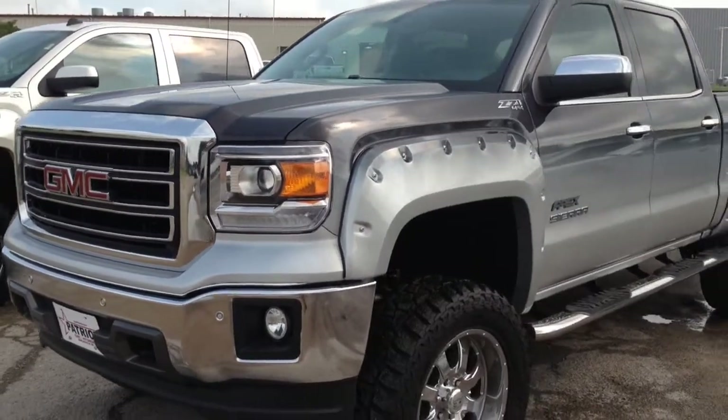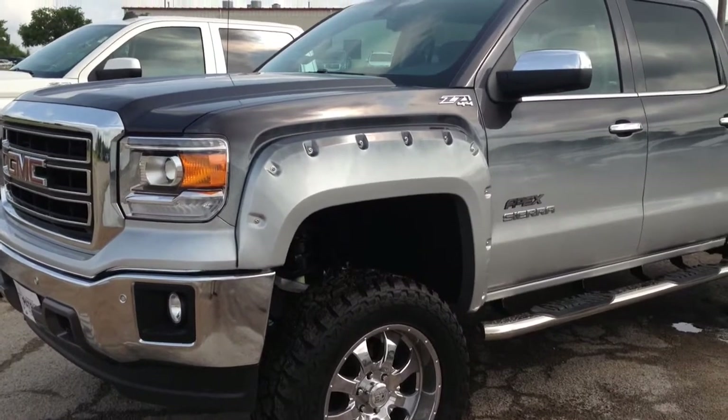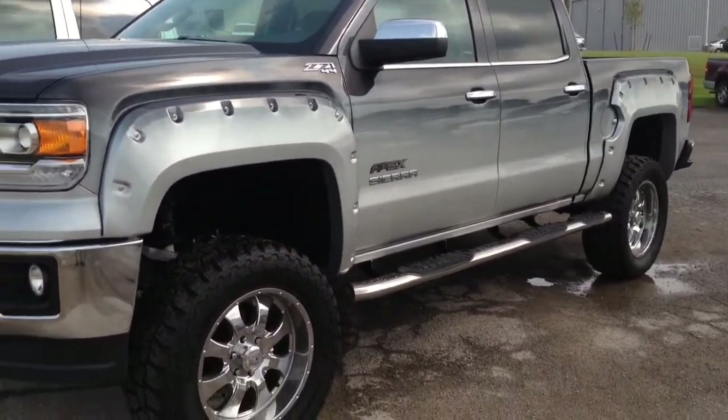Hello, here at Patriot GMC Hyundai. We've got this faded pink Iridium to Silver Southern Comfort Apex Edition truck. This is a 2014 SLT half-ton truck.